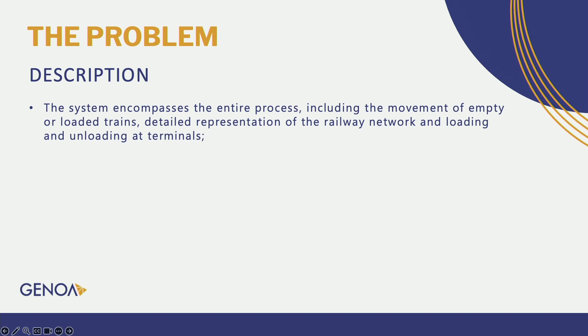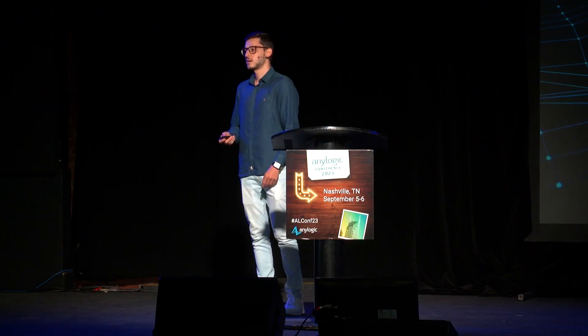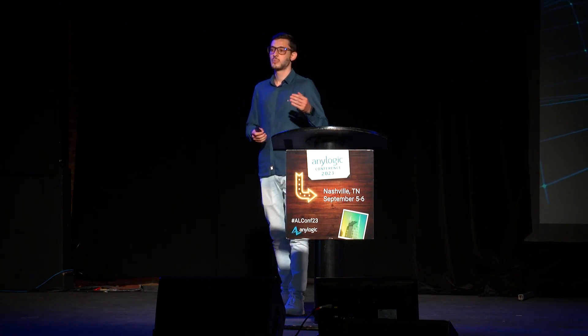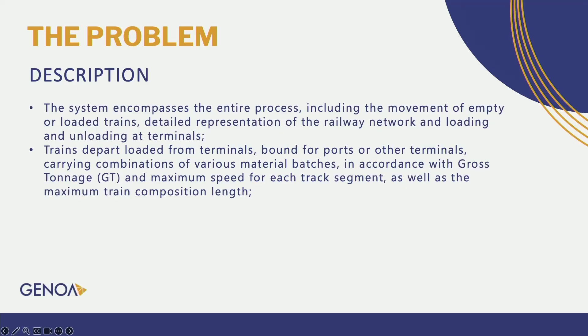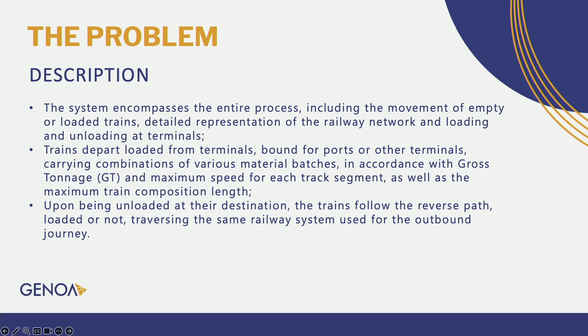The system encompasses the entire process, including the movement of empty and loaded trains, detailed representation of the railway network, and loading and unloading at the terminals. The idea is: the train departs loaded from terminals bound for ports or other terminals, carrying a combination of various material batches in accordance with the gross tonnage and maximum speed for each track segment, and the maximum composition length. Upon being unloaded at their destination, the trains follow the reverse path, loaded or not, traversing the same railway system for the outbound journey.